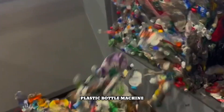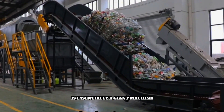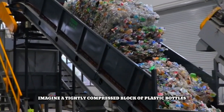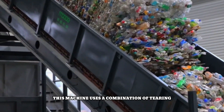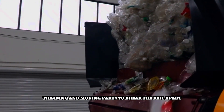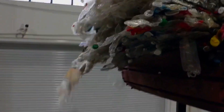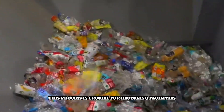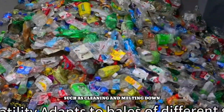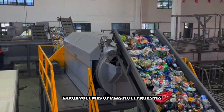A PET HDPE plastic bottle machine is essentially a giant machine that uncompresses tightly packed bales of plastic bottles. Imagine a tightly compressed block of plastic bottles — this machine uses a combination of tearing, shredding, and moving parts to break the bale apart and separate the individual bottles. This process is crucial for recycling facilities, as it prepares the plastic for further processing such as cleaning and melting down to create new products. These machines are designed to handle large volumes of plastic efficiently.